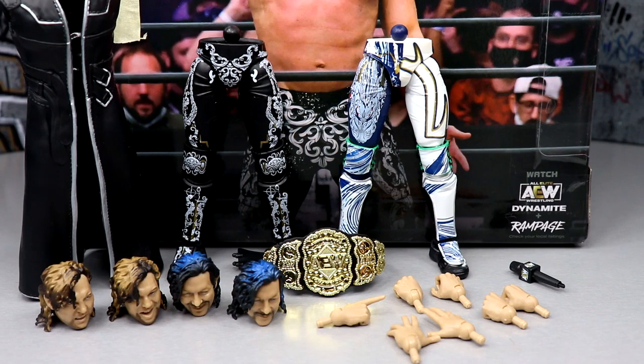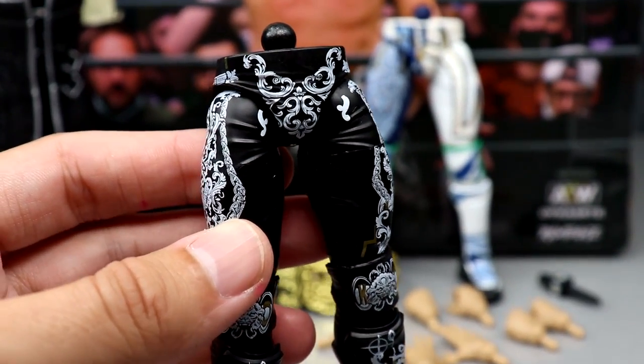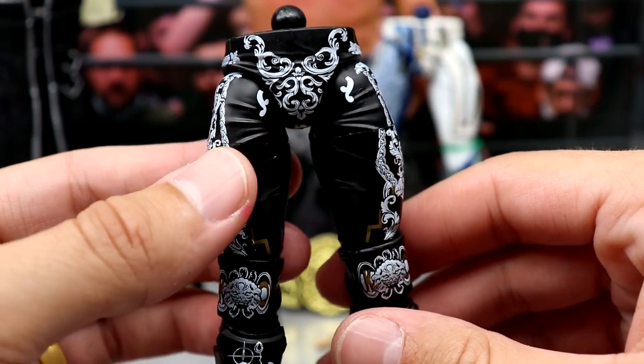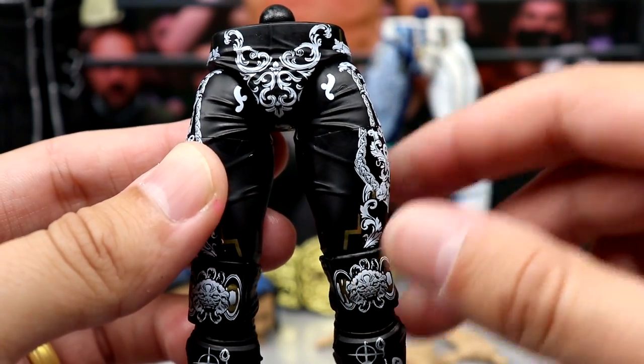Diving into Kenny Omega's accessories with the Supreme Collection — just like WWE Ultimates, there are tons of accessories with the AEW Supremes and I'm all here for it. I do wish it came with a cloth goods shirt, even though it probably would have stained the figure. The biggest thing about the Supreme Editions is going to be the alternate gear.